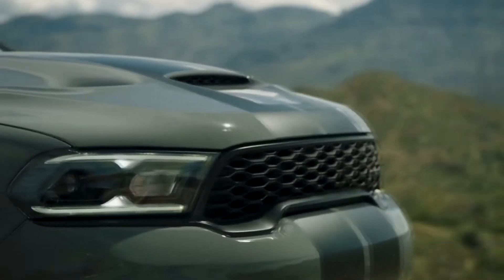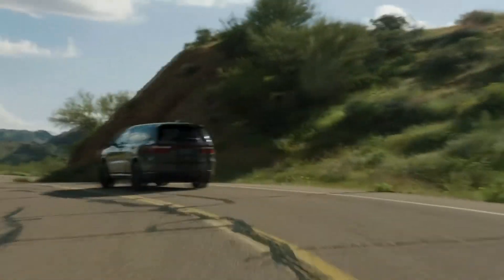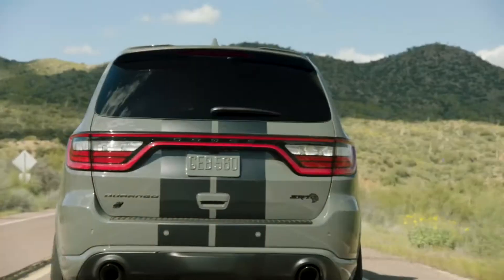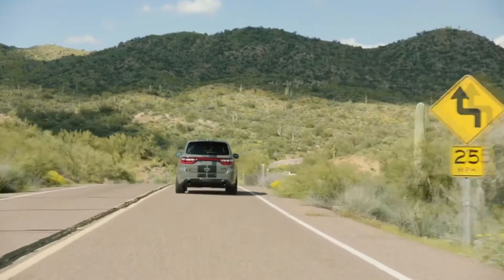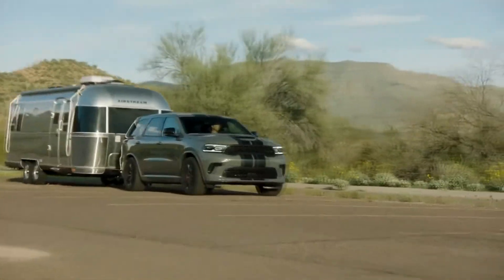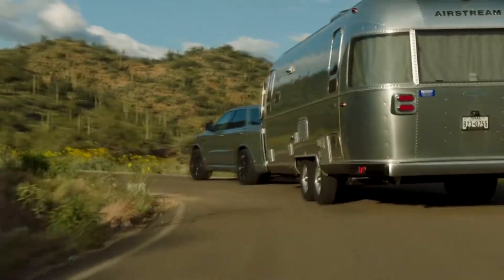No SUV in the world can tow more or carry more with a faster quarter-mile time than the Durango SRT Hellcat. The Durango SRT Hellcat, SRT 392, and R/T Tow & Go models outhaul every full-size three-row SUV on the road with best-in-class towing capability of 8,700 pounds.